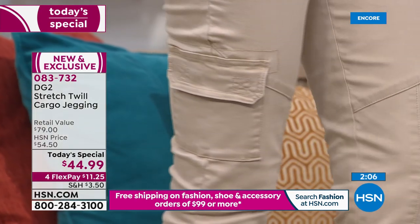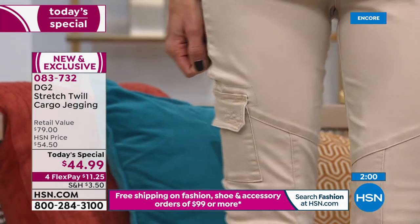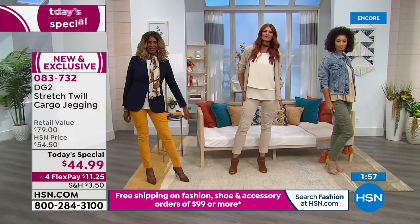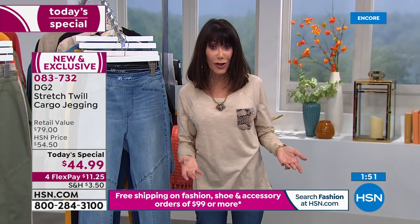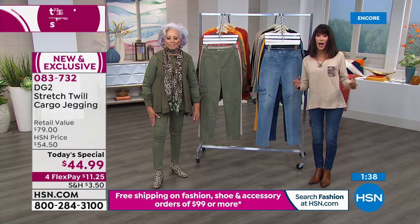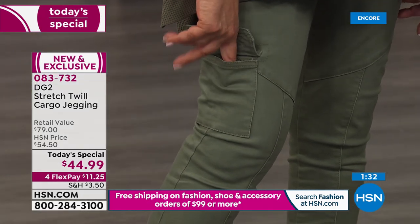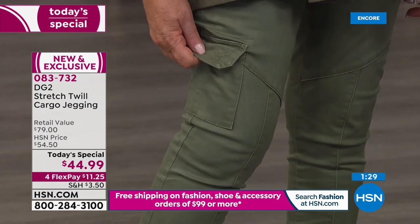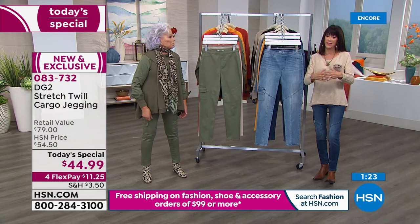With just over a minute remaining on FlexPay, that breaks your payment to $11.25 on any credit card, debit card, or PayPal — $8.50 on your HSN card. At only $44.99, you're getting not only an $80 brand-new jegging — we have never done the cargo jegging before with Diane. It's a new silhouette, a new fabric, a new fashion trend. Pick your colors, extra small through 3X, and go with your regular size.